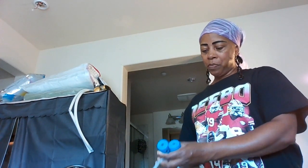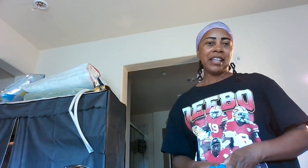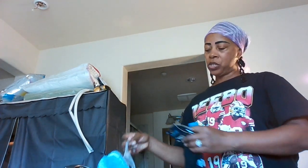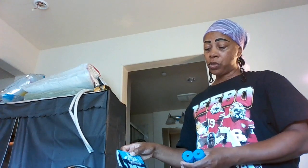A friend of ours has a minivan and she's getting ready to get into pet parties — doggy parties inside her minivan. She said she's going to purchase a lot of things from us because we have more pet items coming up soon. I tried to call her but she's not responding, so I'll talk to her when I go outside.